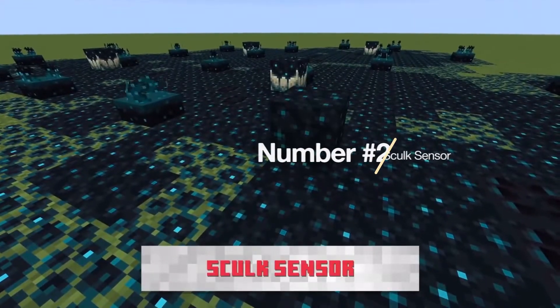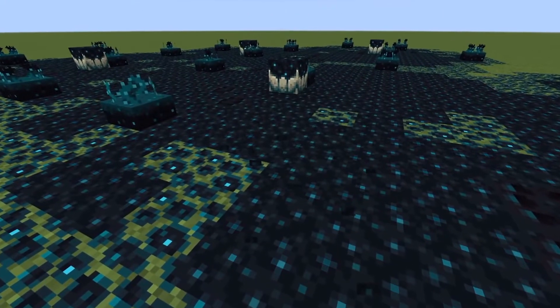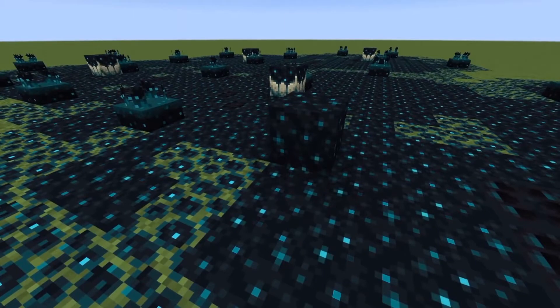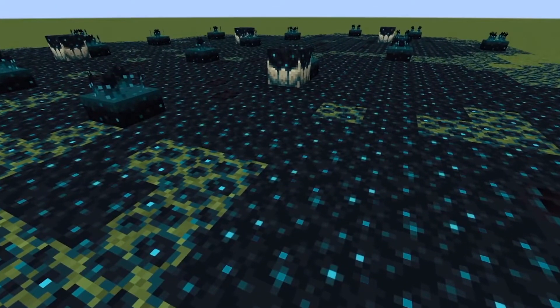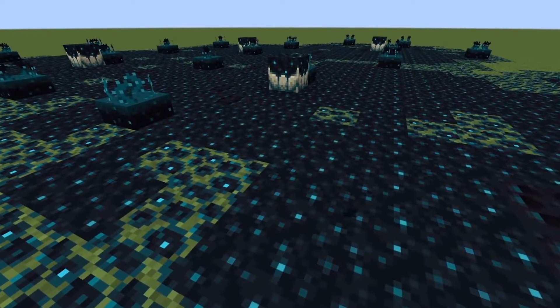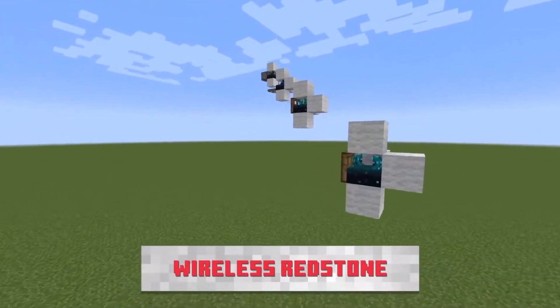Number 2: The Skulk Sensor. The Skulk Sensor is a Grimstone component that detects vibrations. It senses players moving, mobs moving, and any other Minecraft activity that makes vibrations. This new block will take Grimstone building to the next level.